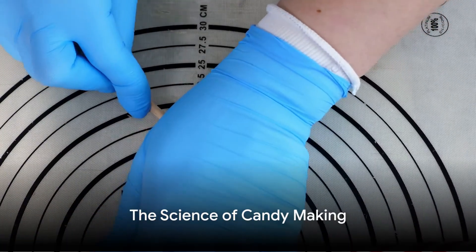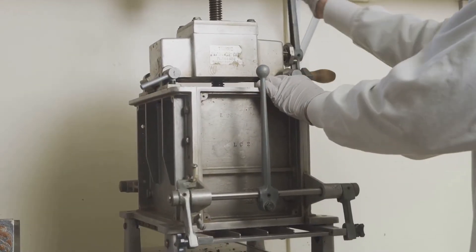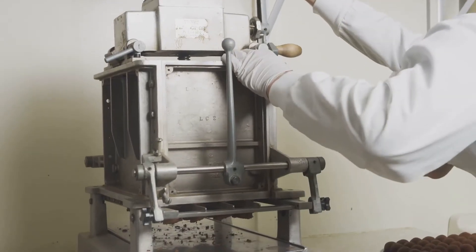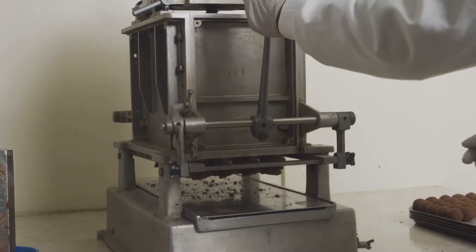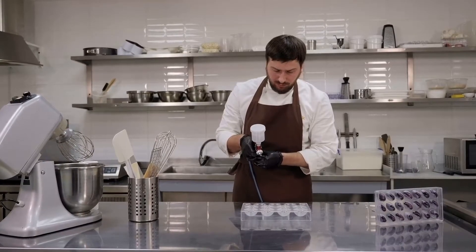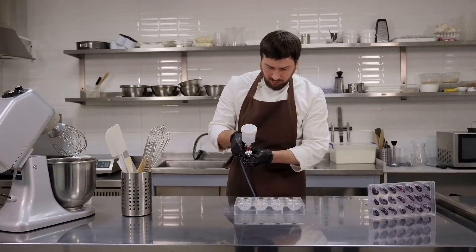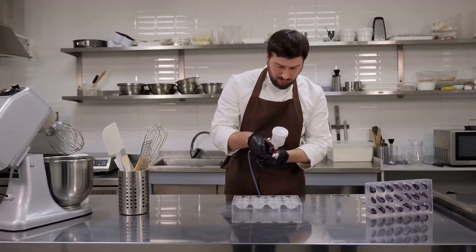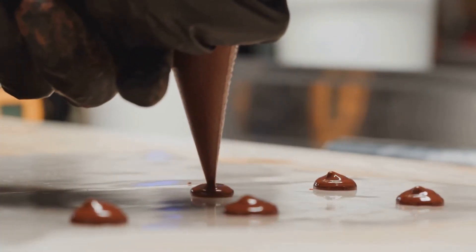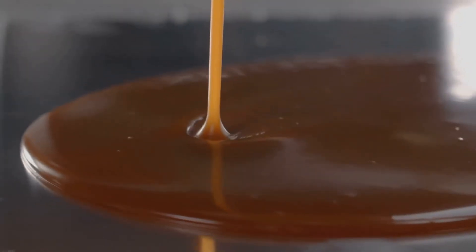Candy making is much more than just combining ingredients. It's a precise science that requires expertise and knowledge. The recipe for gummy candy is a carefully crafted formula developed by experienced food technologists and expert chemists. These culinary architects meticulously experiment with the proportions of different ingredients to influence the taste, texture, and appearance of the candy. They tweak and test, ensuring that each gummy bear, worm, or ring has the perfect balance of sweetness, chewiness, and color.